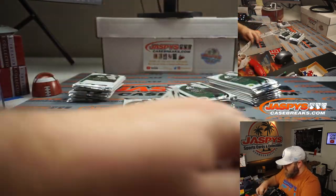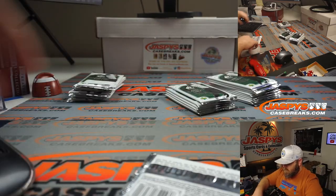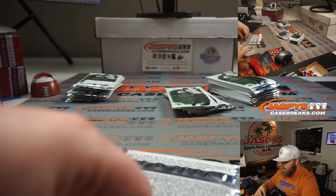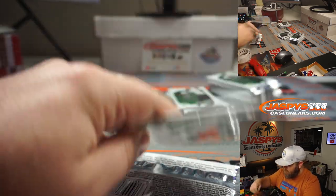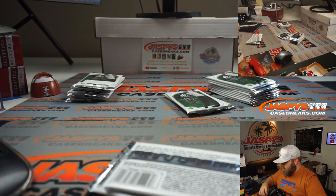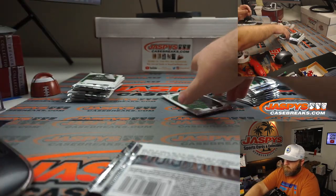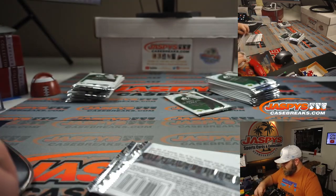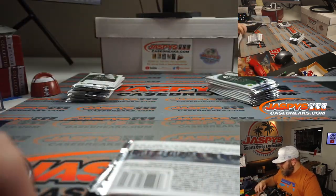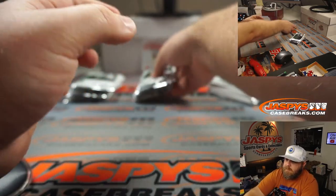Here's packs one through eight. And here's packs nine through sixteen.